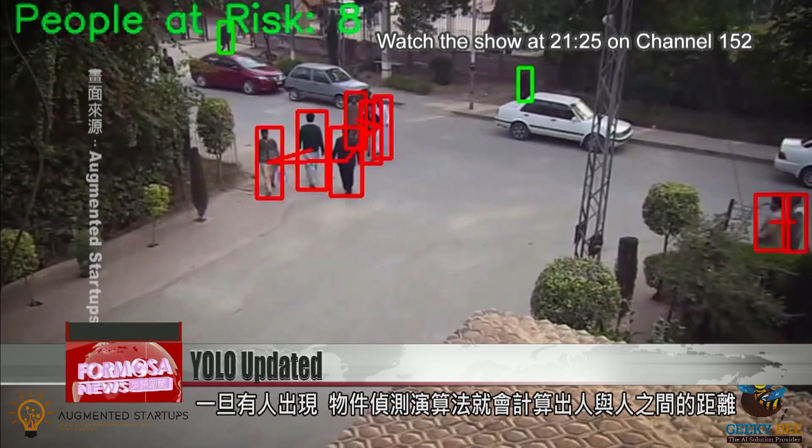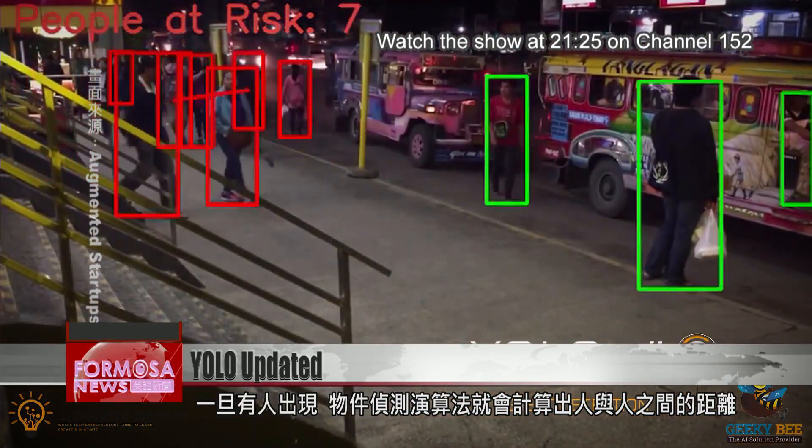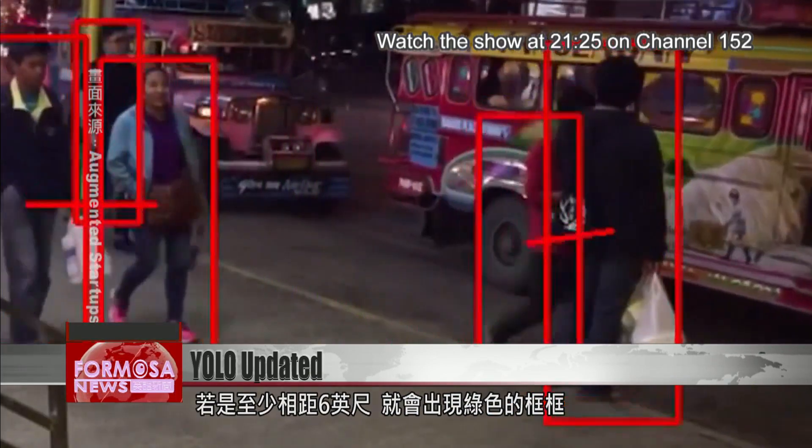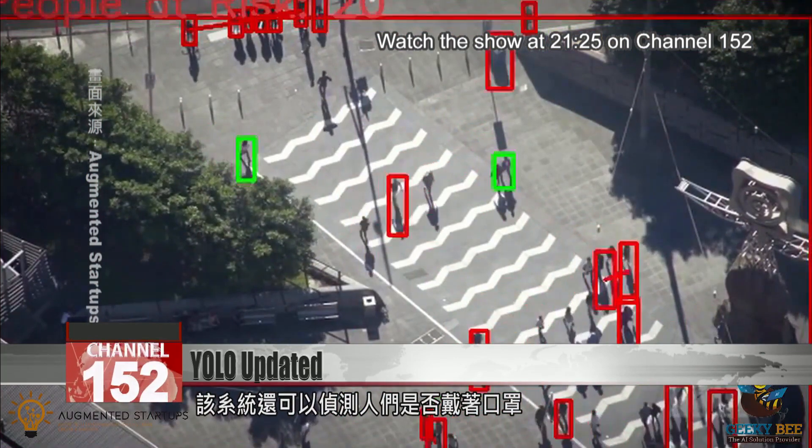As soon as humans enter the frame, this object-tracking system calculates the distance between them. The boxes are green when people keep at least six feet apart. This system can also detect whether the people are wearing masks.